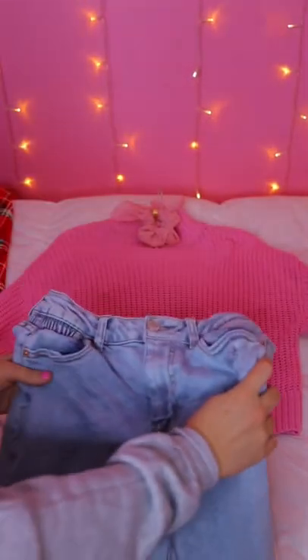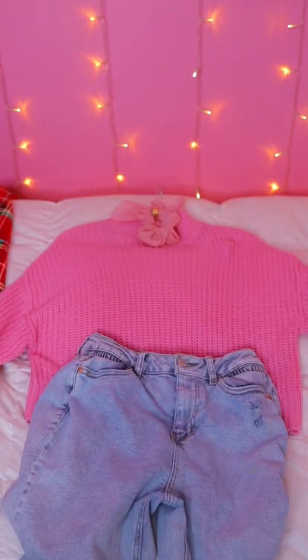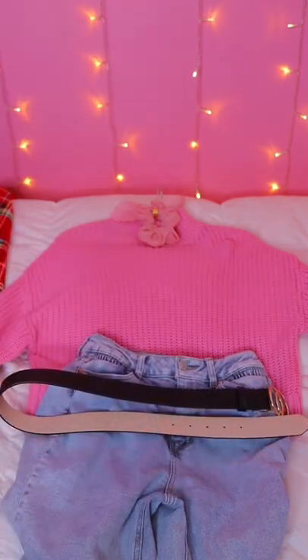With this outfit, I'm going to wear these jeans and this belt to match the gold in the scrunchie.